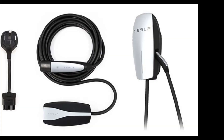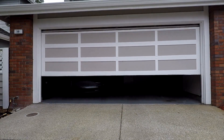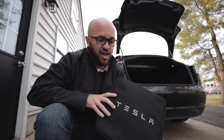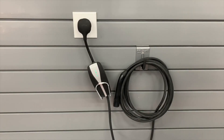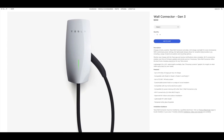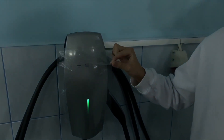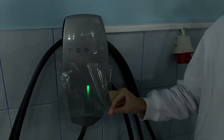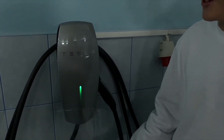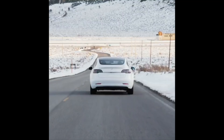An additional benefit of the wall connector is its aesthetic and how it looks in your garage. To summarize: I recommend the NEMA 14-50 as a cheap and portable alternative, which is not as limited as you might initially think. The Tesla wall connector is worth getting if you need to charge often and a little faster, or if you have two Tesla cars — in that case, you should really go for the Tesla wall connector.